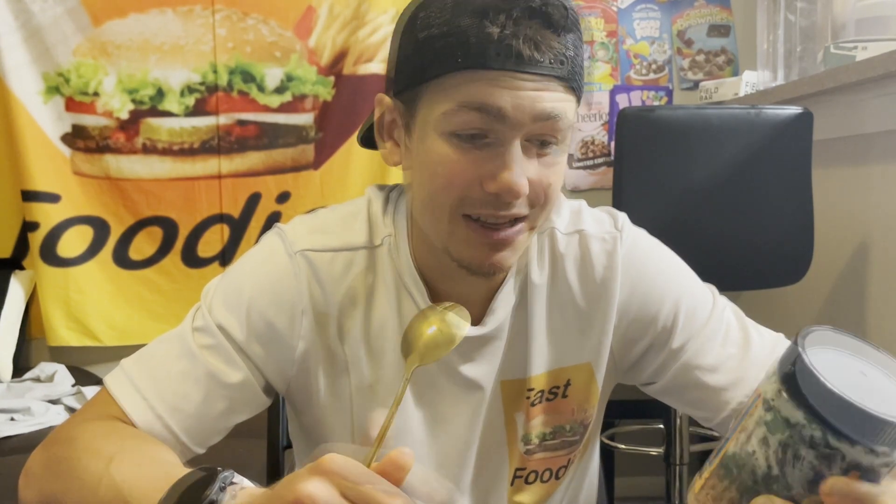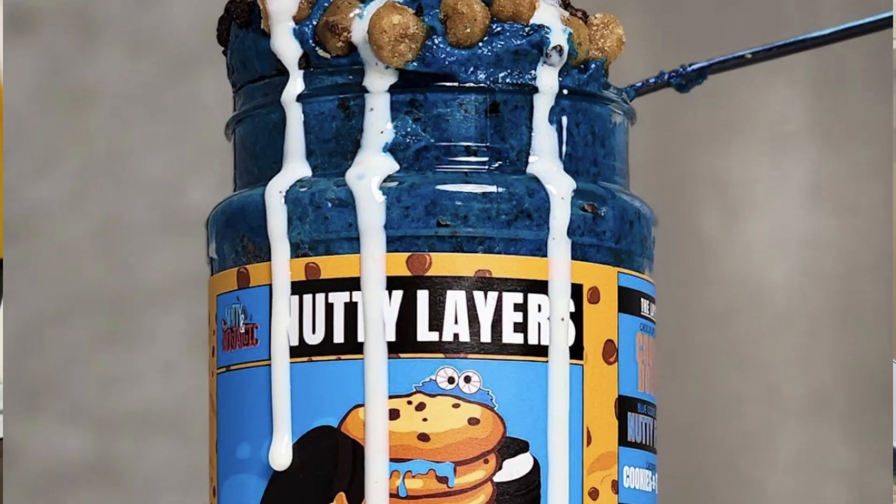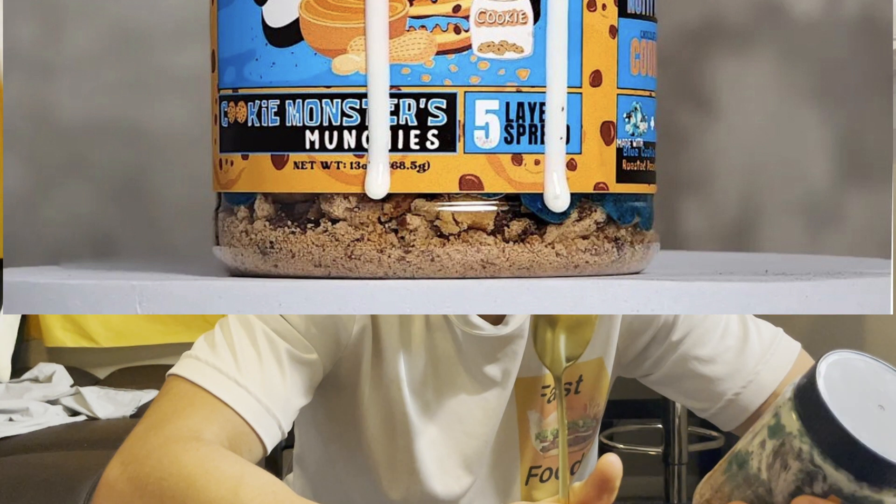Speaking of delicious content, listen to this — Cookie Monster Munchies Nutty Layers. The first layer is chocolate chip cookie dough, then there is a layer of blue cookie dough, nutty fluff, chopped cookies and cream, more blue cookie dough, nutty fluff, and last but not least, chocolate chip cookies. Will this make the cookie monster proud? Let me switch to the Nutty Nostalgic cam and then we'll get into the taste test.